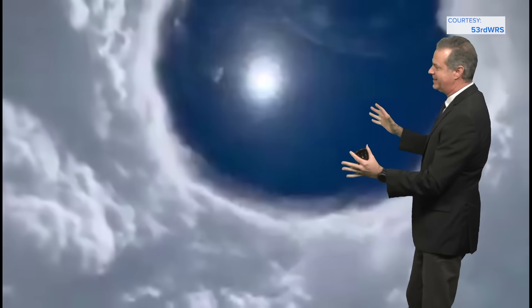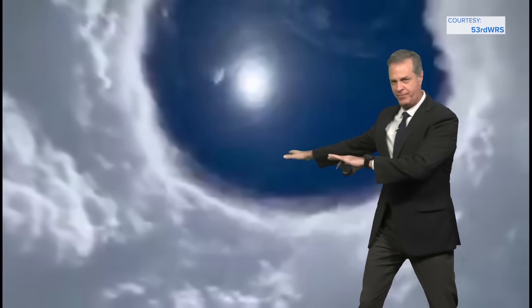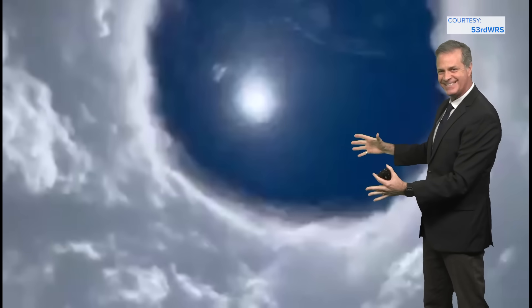And when the eye gets that small, it's just like a figure skater. They start with their arms out and they pull their arms in and they spin faster as they pull their arms in. When the eye gets smaller and tighter like this, it's an indication that the storm is pulling its arms in and getting stronger and intensifying.